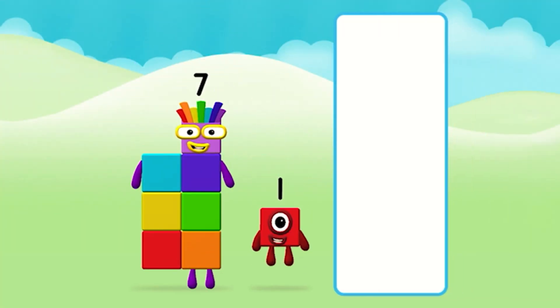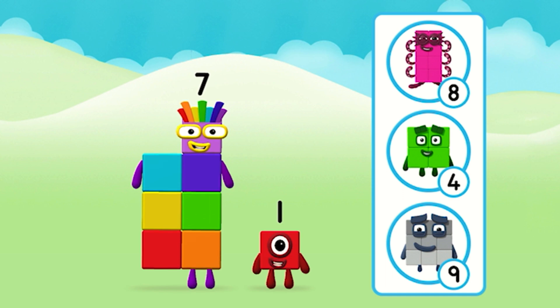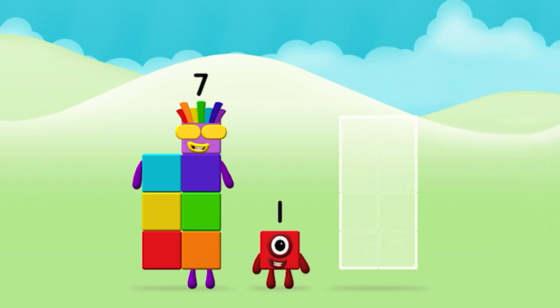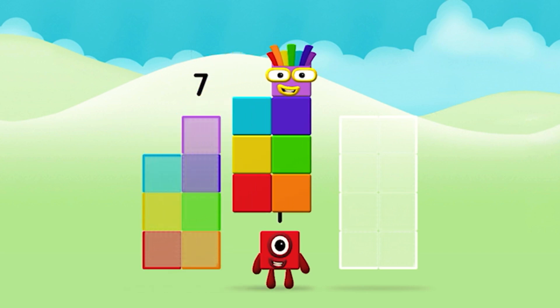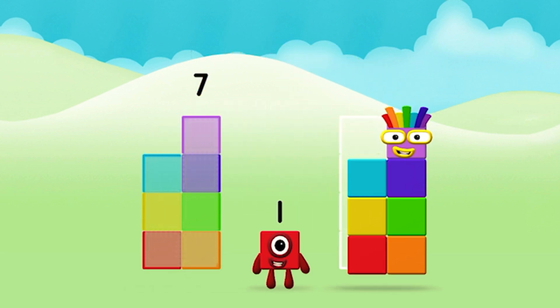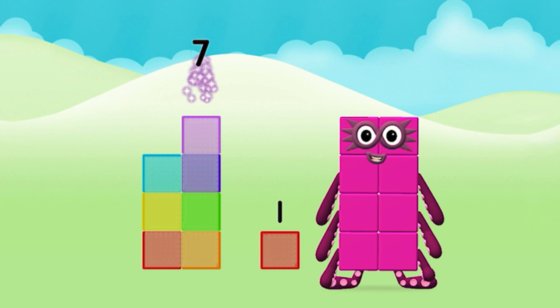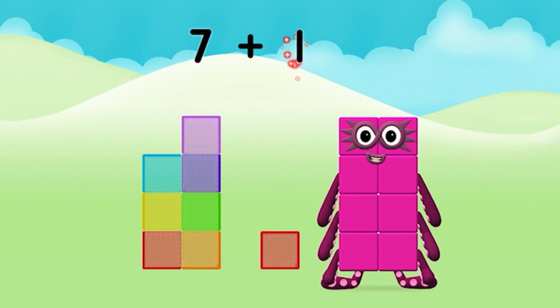Seven! What number block will you make when you add these two number blocks together? Great! Now can you add the number blocks together? Seven plus one equals eight!